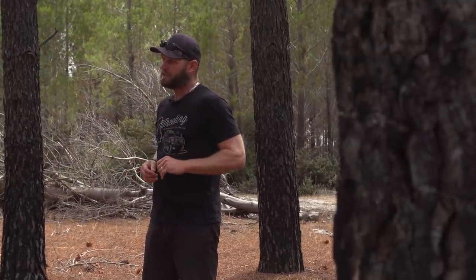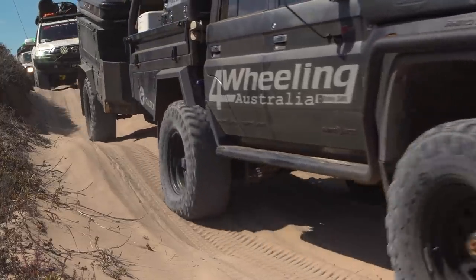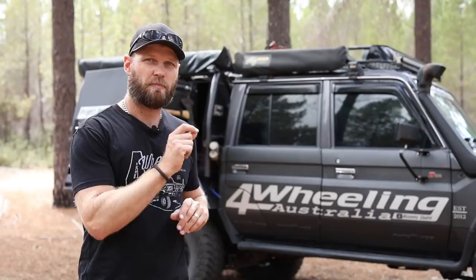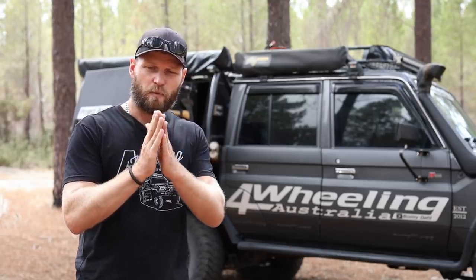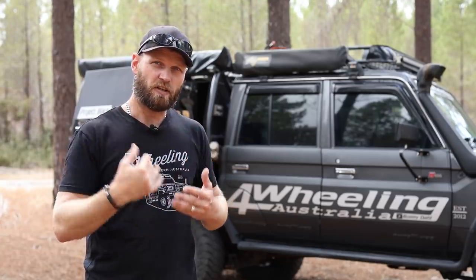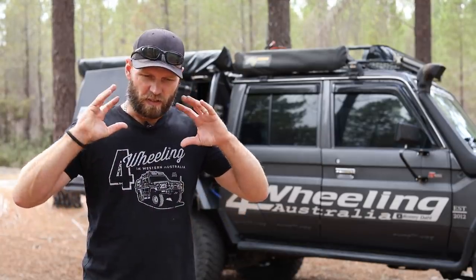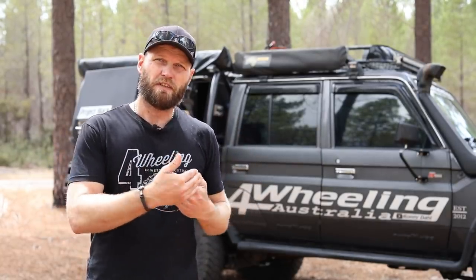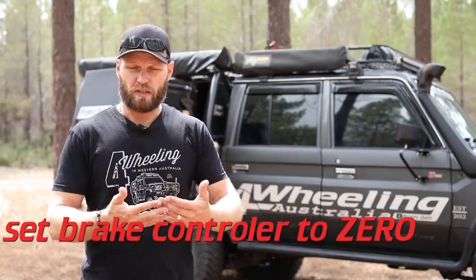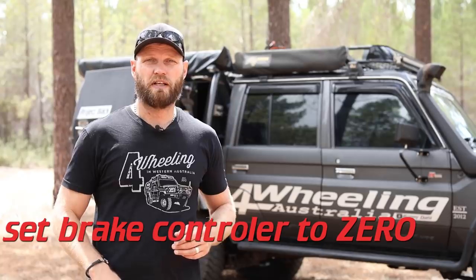Towing a trailer on the beach adds another thing to think about. If you so much as slightly touch the brake, your brake controller — even on setting one — is going to lock up those trailer brakes because the sand has no traction. The wheels just lock up and create a big sandbag in front of you, and you won't feel it in the vehicle. So when you stop, get out, the vehicle looks fine, but you go to take off and that trailer is anchoring you down.